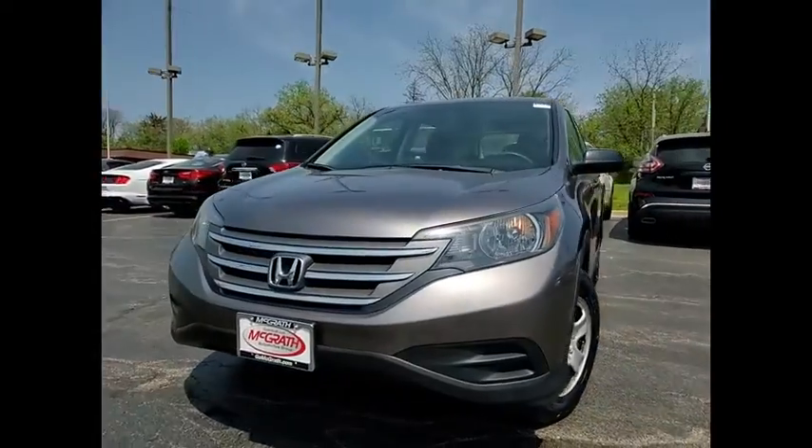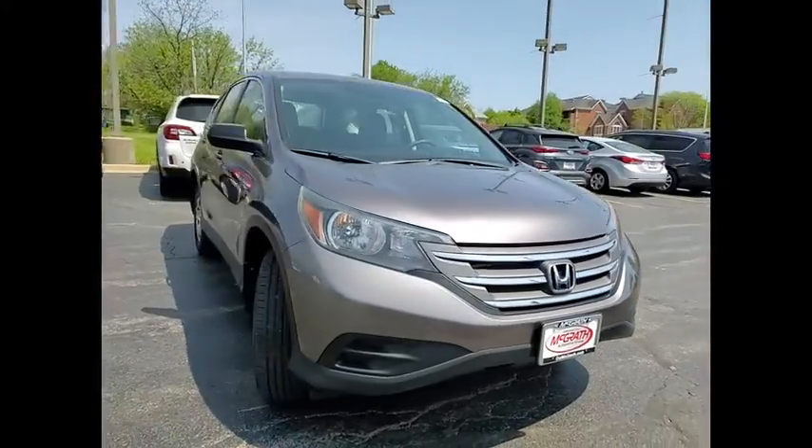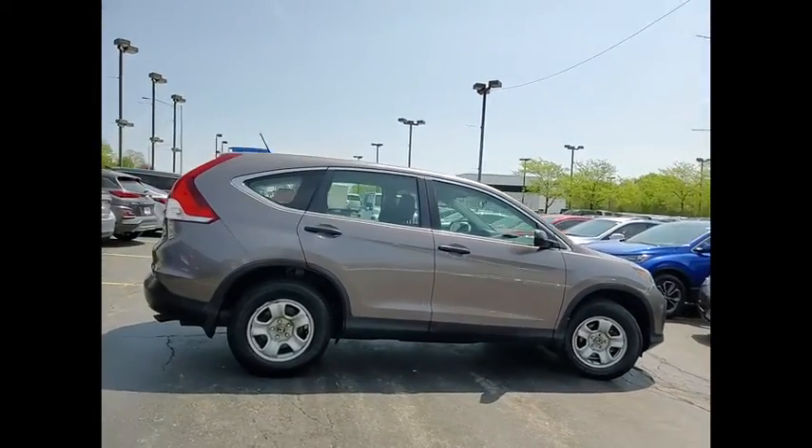We are pleased to show you the 2013 CR-V, a top recommended vehicle because of its car-like driving manners, good value, cool technology, and comfy interior.